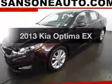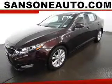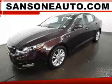Check out this 2013 Kia Optima. If you're looking for a first-rate auto, this one could be yours today.